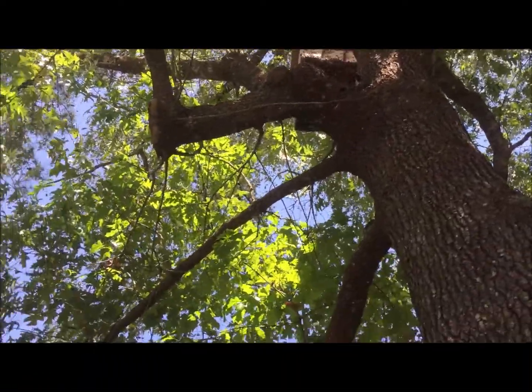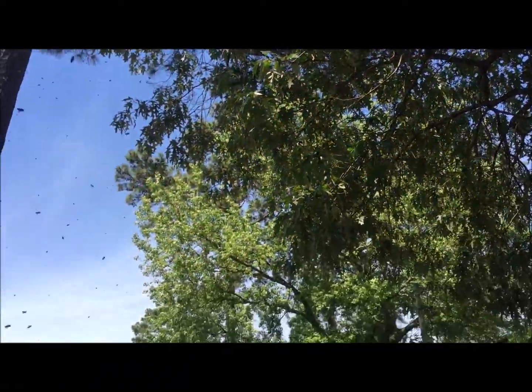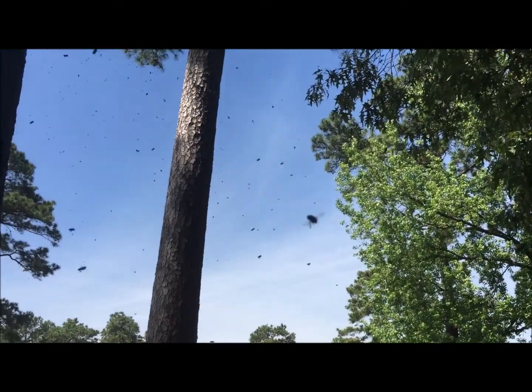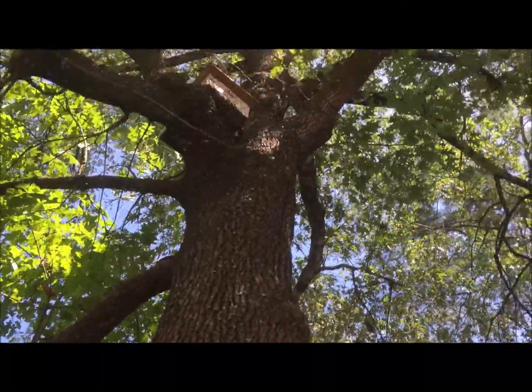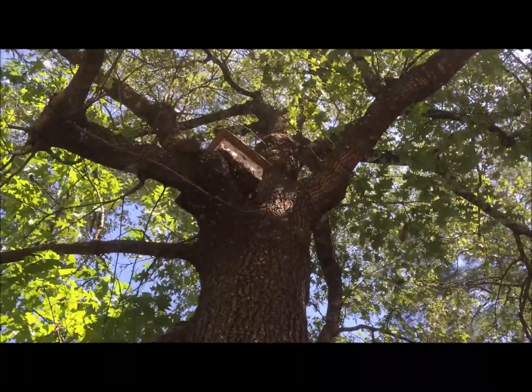Oh my god, they're right there! Oh yeah, they're right here with us! I'm eating strawberries — whoa! We should have eaten it later because of the bees. Let's see if they need to...